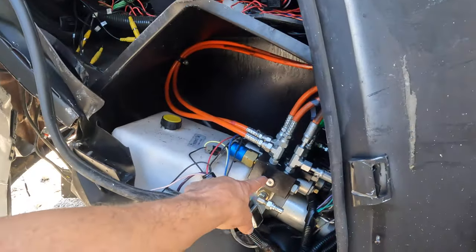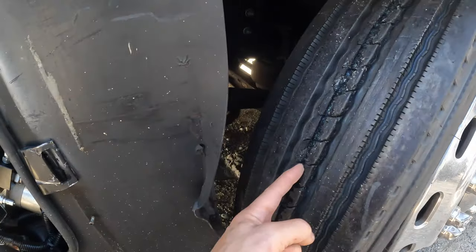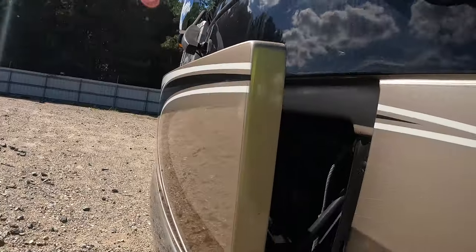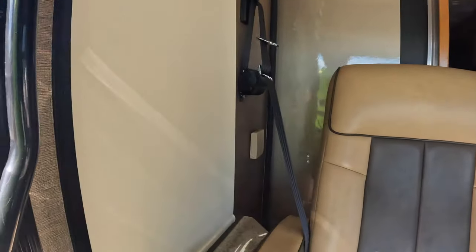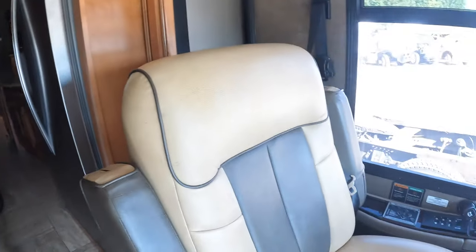That would be your leveling system — and that would be an unmovable piece of metal that is currently digging into this tire. Look at that channel carved into the tire. And it's got that Onan quiet diesel generator — oh my, holy moly, this is plush.